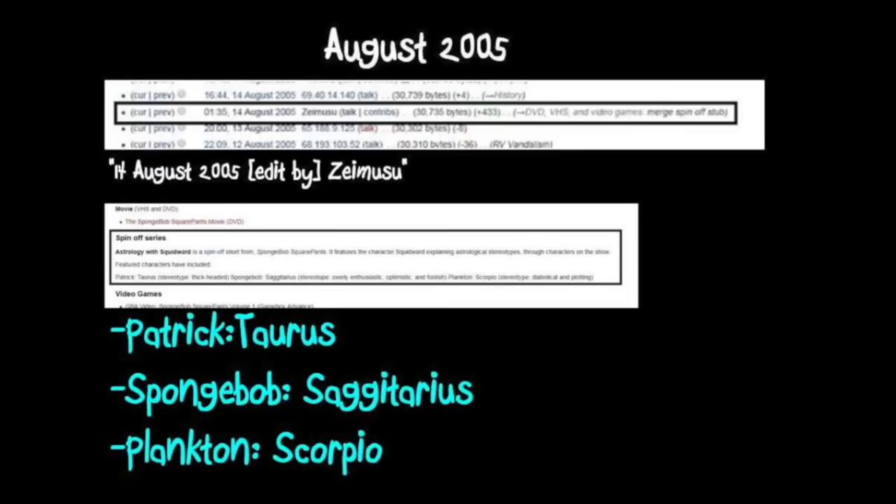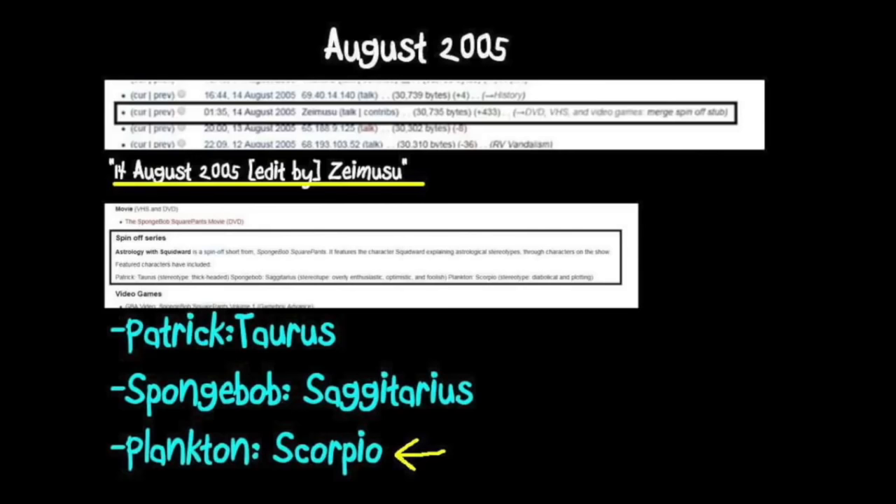But we can dig even deeper into Wikipedia. As early as August 2005, the very first Astrology with Squidward information was added to Wikipedia. Patrick, SpongeBob, and Plankton were the only characters included — notably with Plankton being labeled as Scorpio again. Virgo, Libra, and the rest aside, you'd think that since this is the earliest documentation of the series online, it would also be the most accurate. But as I said before, we know that Plankton is Leo — casting further doubt on the reliability of these early Wikipedia edits as sources for the missing shorts.